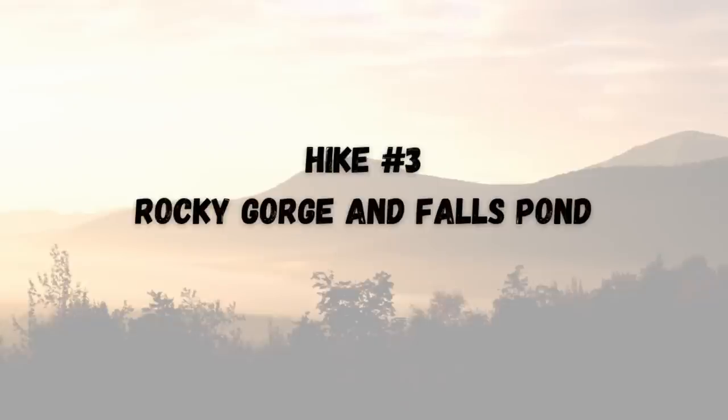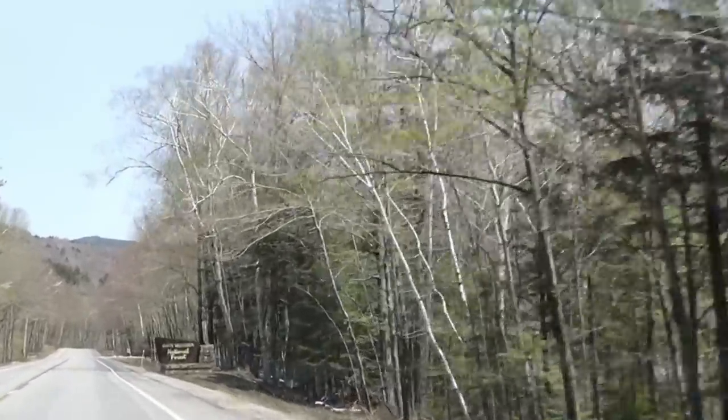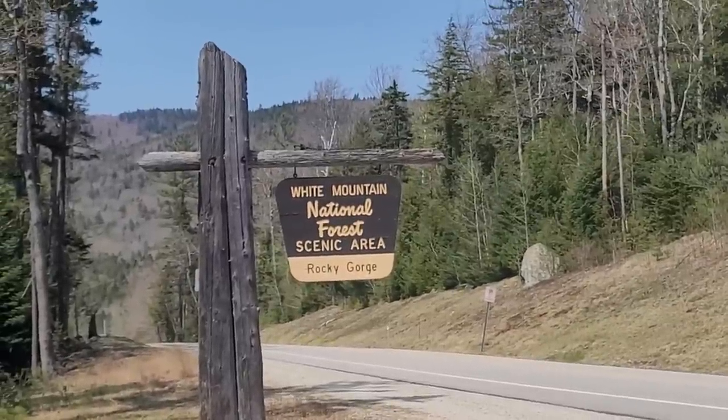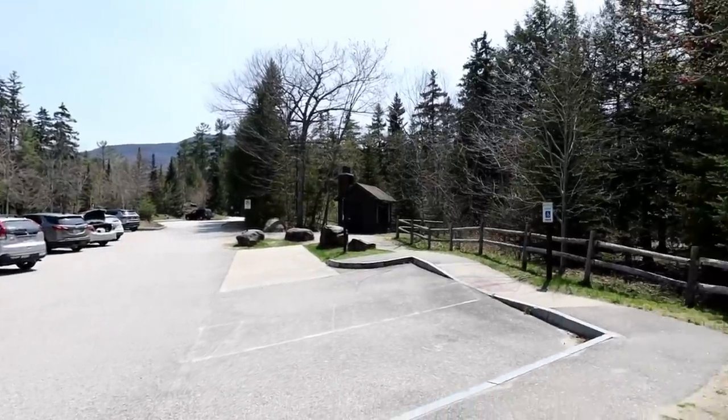That's going to be it for southern New Hampshire because right now I'm heading to the Whites for the rest of the hikes. It's about two and a half hours later — that was a long drive up here. I stopped at Dunks and was on the Kancamagus for a while, which was really pretty. I'm at the third hike of the day, which is actually another gorge — Rocky Gorge — and I'm also going to see Falls Pond on this one mile loop hike.